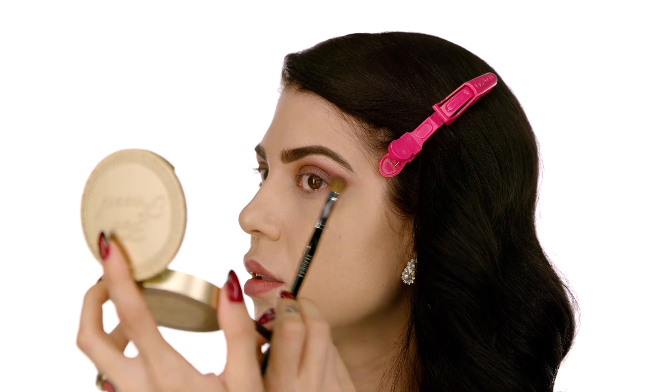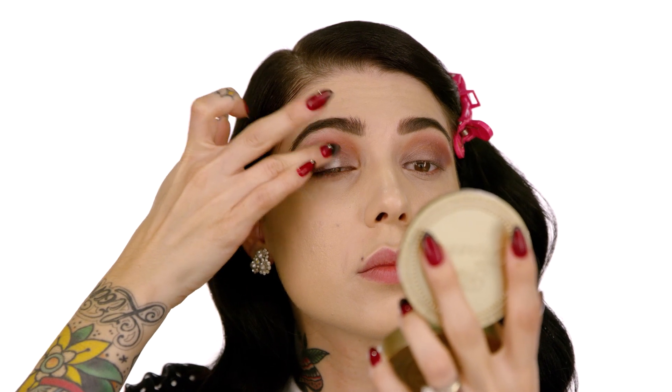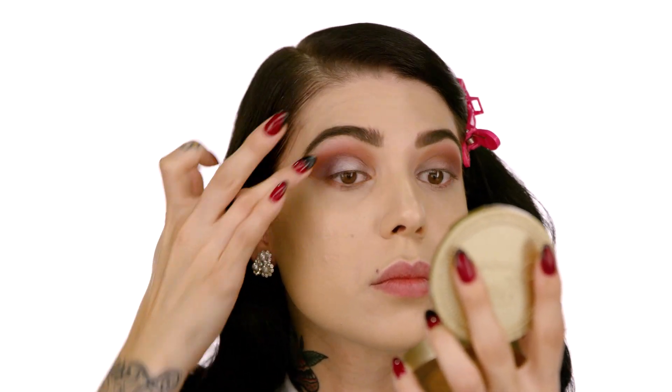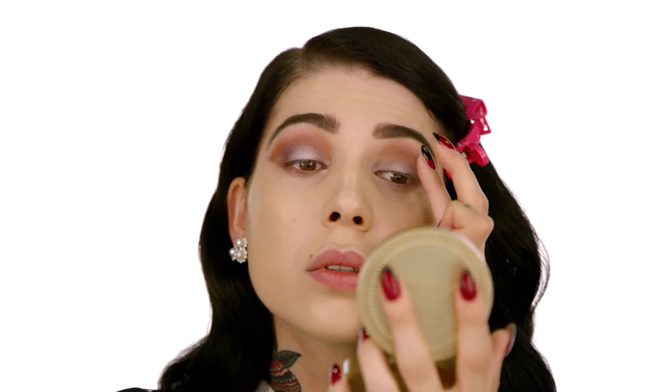We're going to go ahead with Fabulous. I'm just going to use my fingers to pack this color into my eyelids — we definitely want to give a little bit of a pop and some shimmer. This is going to be the light of the party. How beautiful is this color?